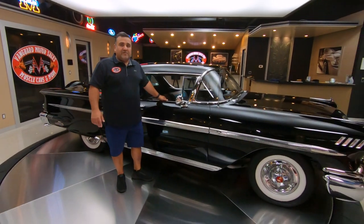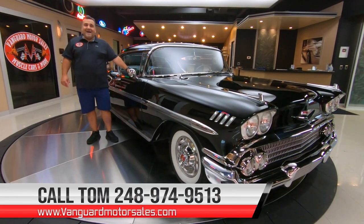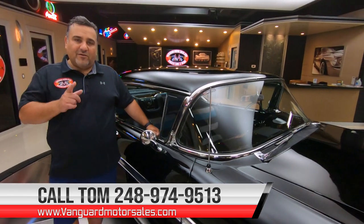Remember, at Vanguard Motor Sales we are dedicated to parking your dream in your driveway. So give me a call today at 248-974-9513 and I'll tell you how easy it is to park this dream in your driveway.